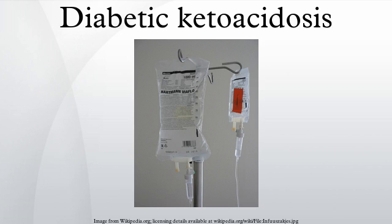Diabetic ketoacidosis is a potentially life-threatening complication in patients with diabetes mellitus. It happens predominantly in those with type 1 diabetes, but it can occur in those with type 2 diabetes under certain circumstances. DKA results from a shortage of insulin. In response, the body switches to burning fatty acids and producing acidic ketone bodies that cause most of the symptoms and complications.